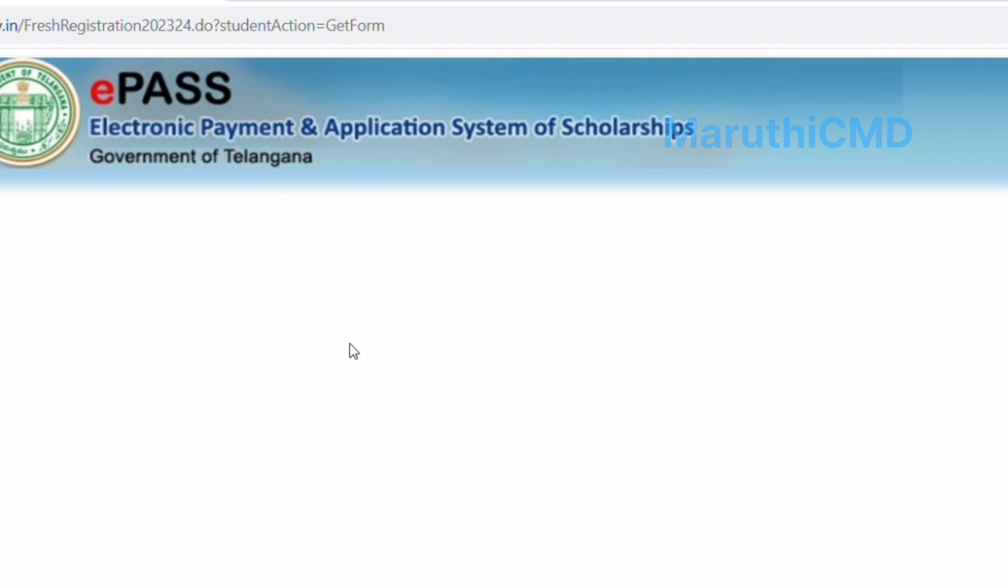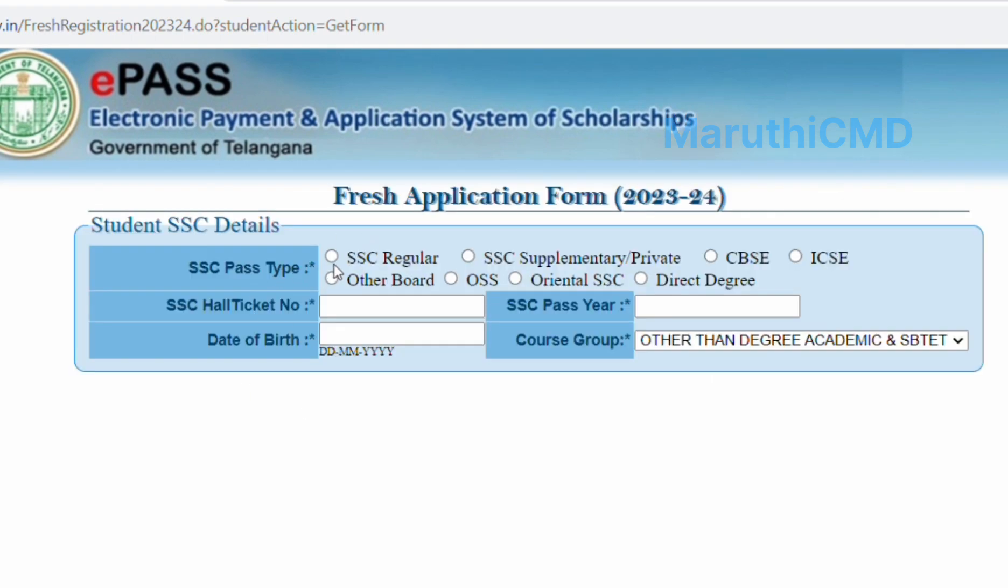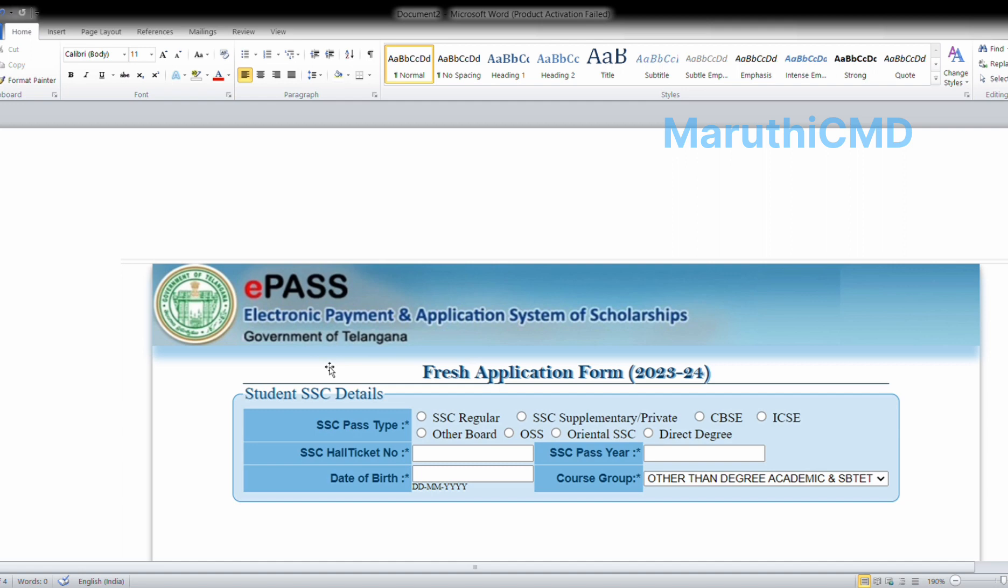Click on SSC Pass, then click on SSC Supplementary. You can see options for SSC Supplementary, CBC, IC, SC, and A Board. You can also see SSC Regular, another board, or direct degree. Next is the SAC Hall Ticket Number. Now click on the new application form for 2023-2024.